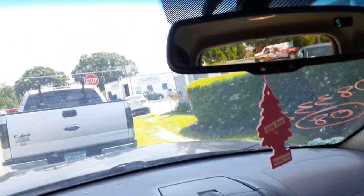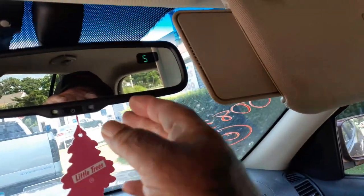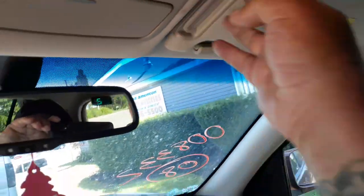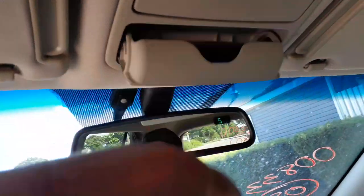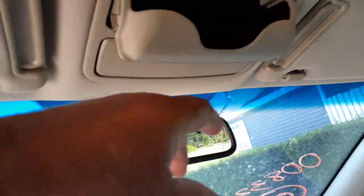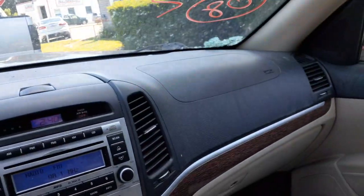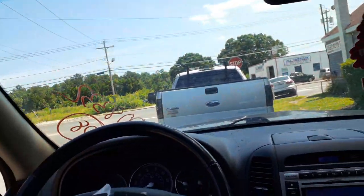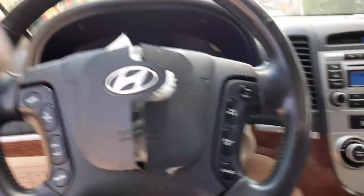Inside rearview mirror is auto-dim with compass. Left side visor is no good — it's got some burn marks. Right side visor has a little extension and is lighted. Roof console has lights, a sunglass holder, and a dual sunglass slot. Windshield is good. Right side airbag, roof bags all across — front and back both sides are good. Seat bags are good.